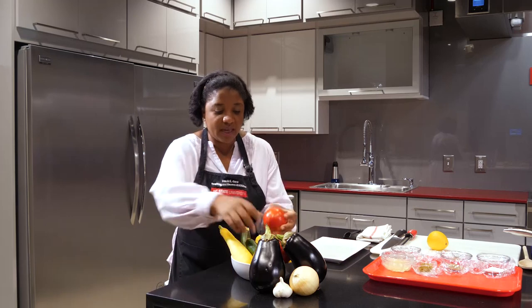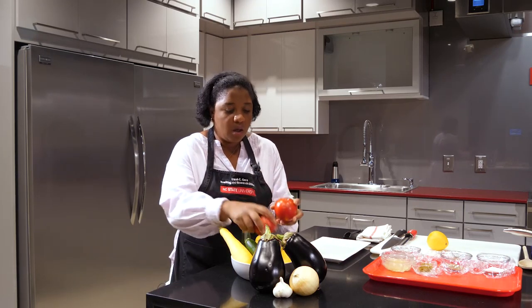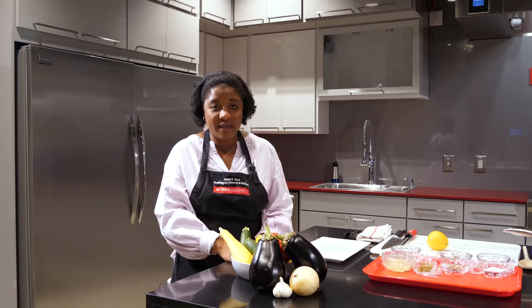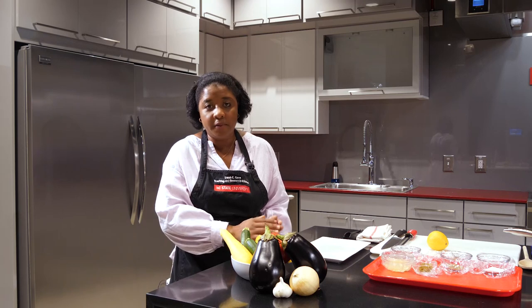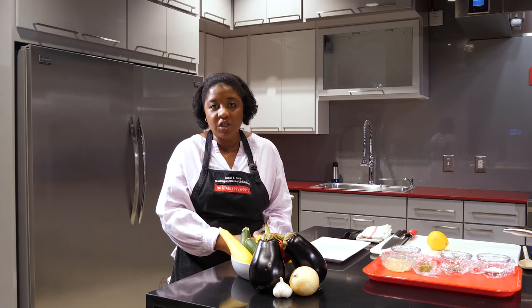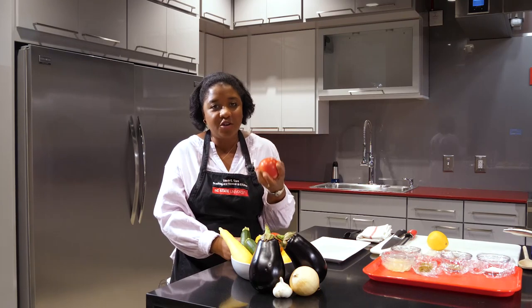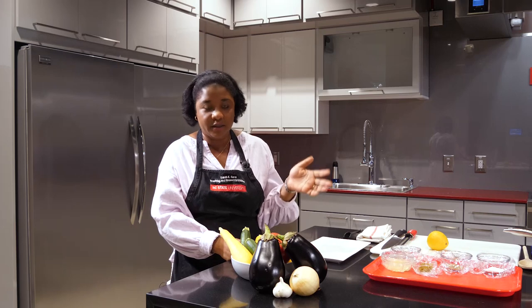Eggplants are also good at regulating blood pressure. Now we're going to go on to everyone's favorite summer produce: tomatoes. What I love about tomatoes — and what a lot of people forget — is that they contain incredibly high volumes of the compound lycopene. Lycopene is an anti-inflammatory which naturally helps with digestion. In addition, tomatoes are at their best during this peak summer season, and they form the basis of ratatouille.